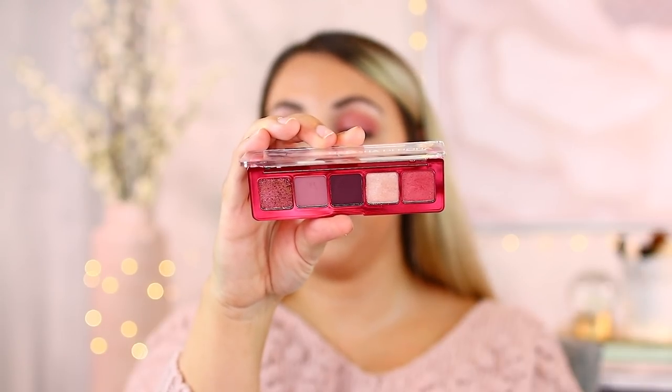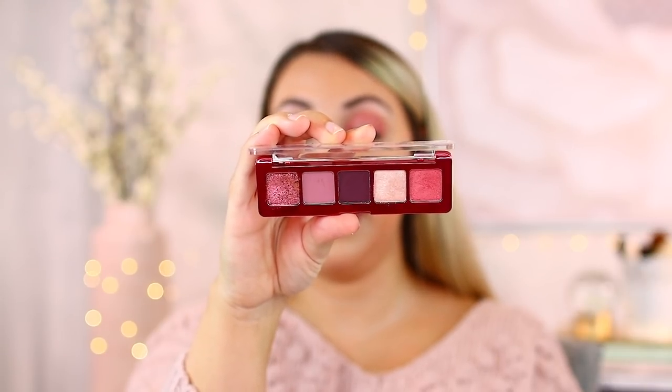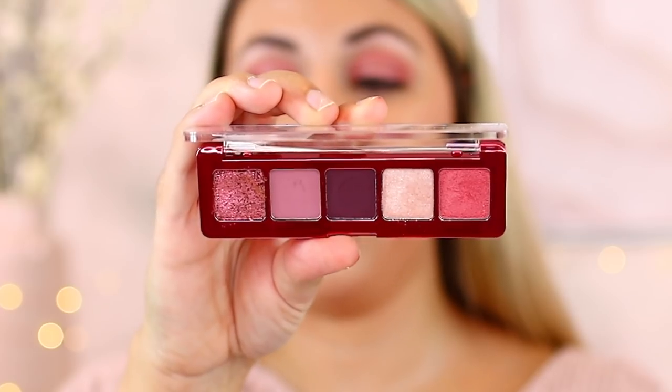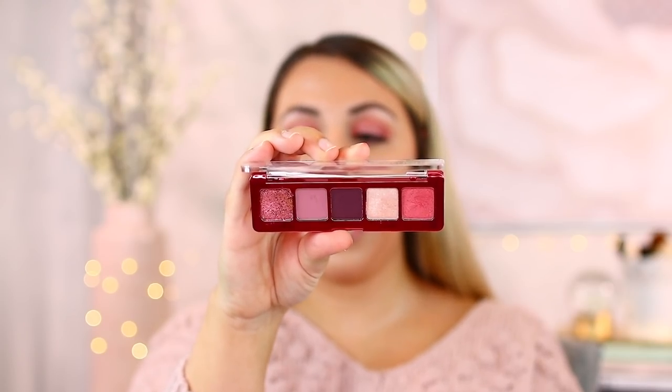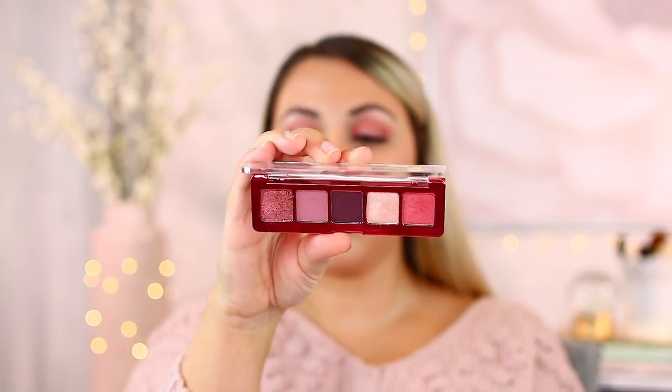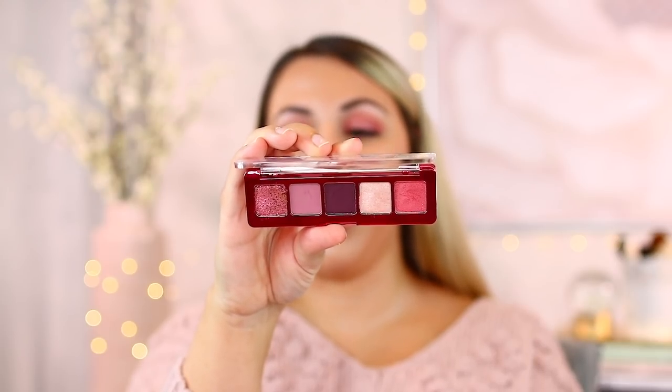Just like Pat McGrath, Natasha offers beautiful versatility with finishes and types of shadows. I do think Natasha is just slightly better — if you can get a palette like Mini Love or Glam, the mattes are just slightly easier to work with. Her minis are a great way to try out the brand at a luxury price point. Gorgeous creamy mattes that are buildable and opaque, beautiful shimmers, and fallout is next to nothing. That is why Natasha Denona is number one.